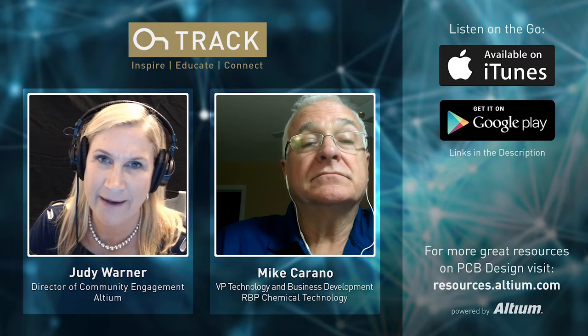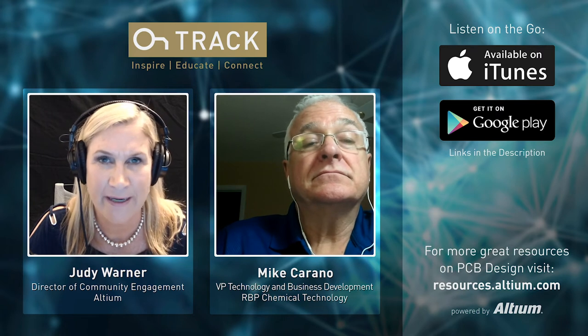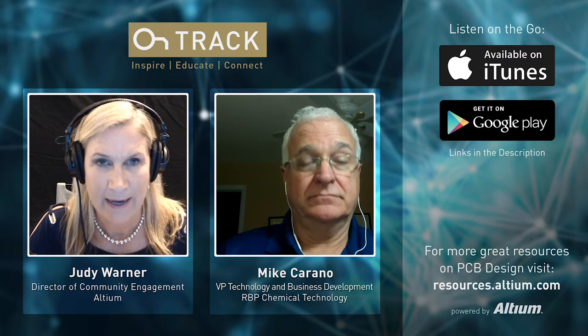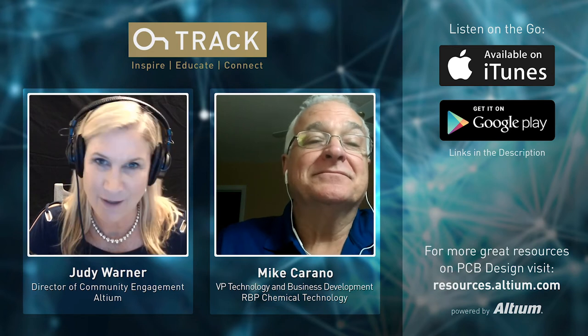Before Mike and I get started, I wanted to invite you to connect with me on LinkedIn or on Twitter — I'm at Altium Judy — and Altium is on LinkedIn, Twitter, and Facebook. Also please know that we're recording on YouTube in case you want to see our sunshiny faces. So Mike, welcome.